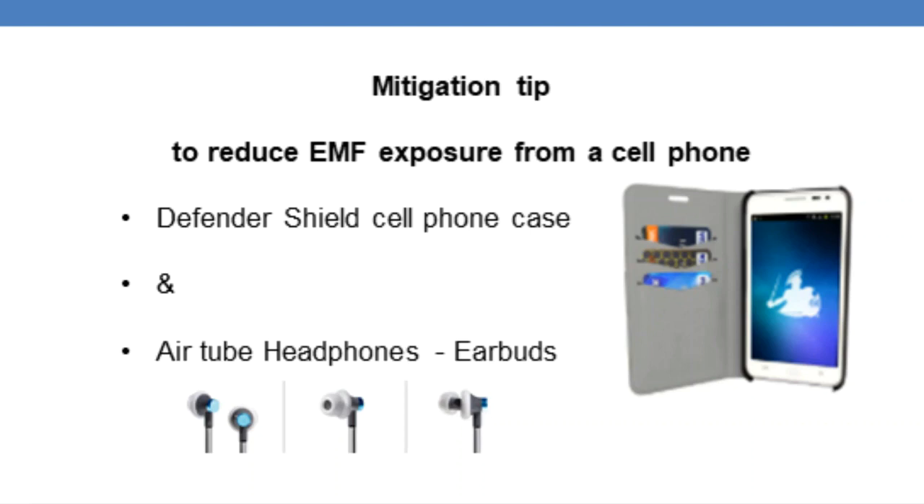I recommend the Defendershield cell phone cases simply because they are the best on the market. You can find those shielding devices on my website — the link is in the description. There you also find my video on the EMF exposure coming from a cell phone.